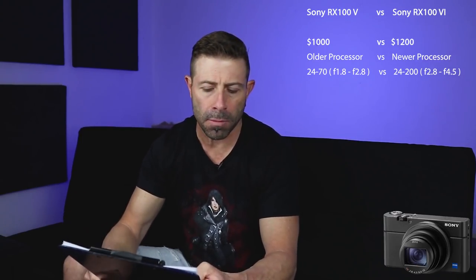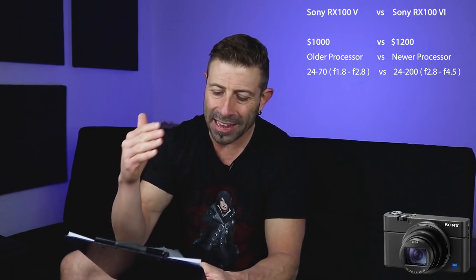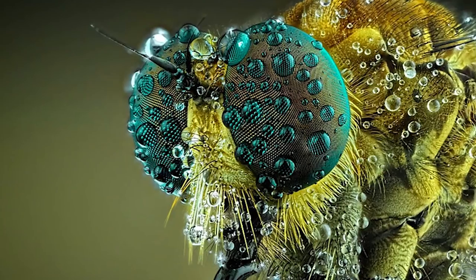The trade-off with the lens is aperture. The older Mark 5 gives you f1.8 to f2.8, whereas the new Mark 6's 24-200mm is f2.8 to f4.5 — that's pretty slow, especially in dark situations. So you're getting faster glass with the older model. I also believe the Mark 5 beats the Mark 6 for macro photography: minimum focus distance is 5cm versus 8cm. It doesn't seem like a big deal, but for macro work it can matter.